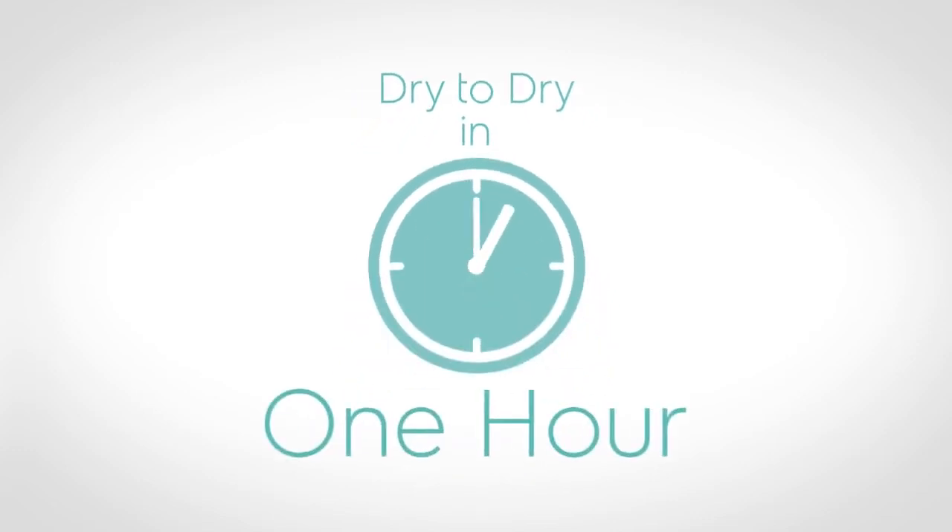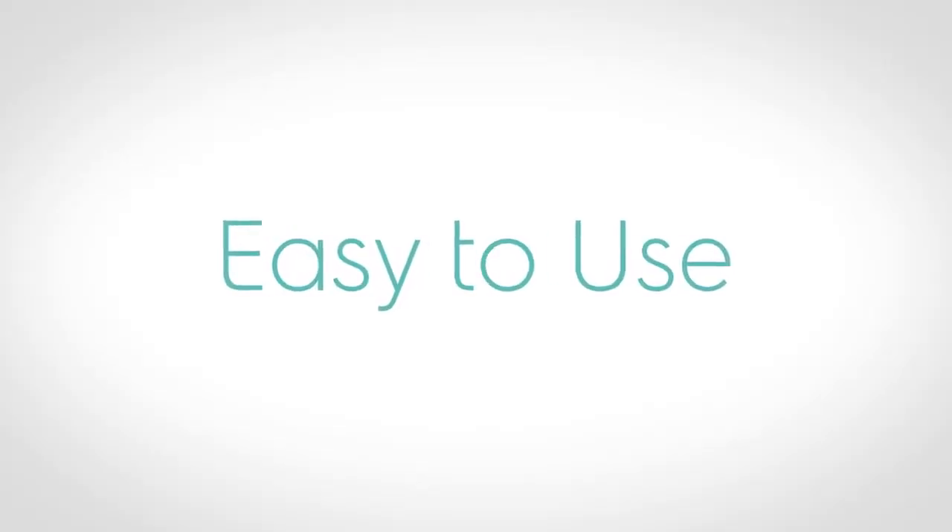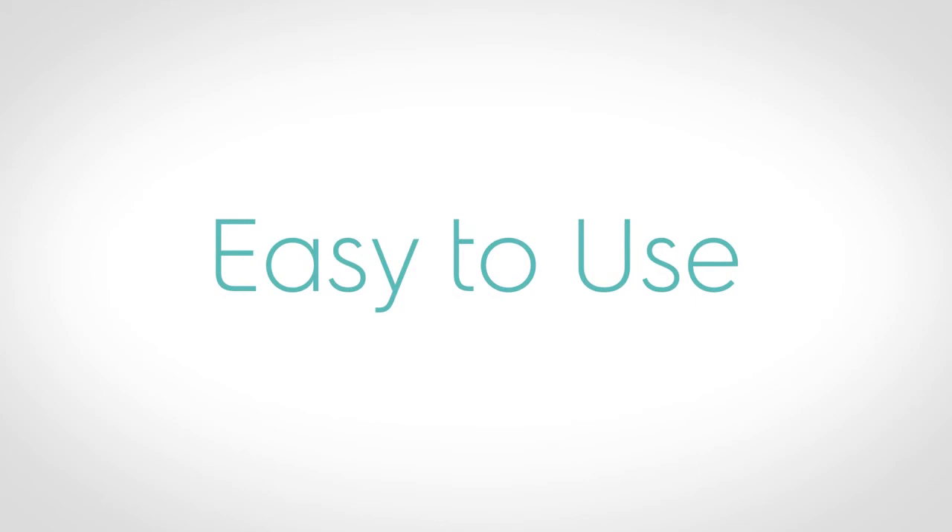Dry to dry in one hour. Smart detergents and process means garments are fully dried in the dryer, so you don't need hang dry — easy and green. Electrolux Lagoon Advanced Care: the only wet cleaning system that enables a dry-to-dry process under one hour. All you need to know is to select one of the appropriate programs.